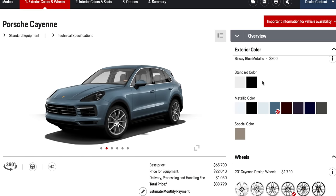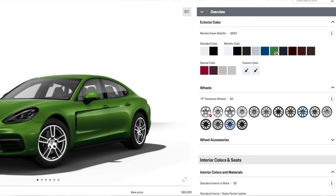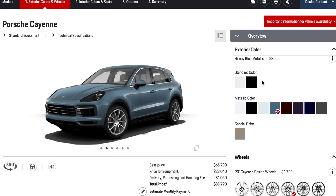Starting with colors — it's a pretty lackluster range at the moment, but more colors will be added shortly. If you're interested in what other colors are coming, check the Panamera configurator, as the Panamera leads the way in options. The Panamera has almost twice as many color options, and most of those will be appearing in the Cayenne early next year.